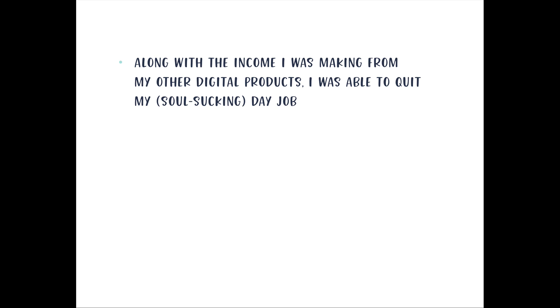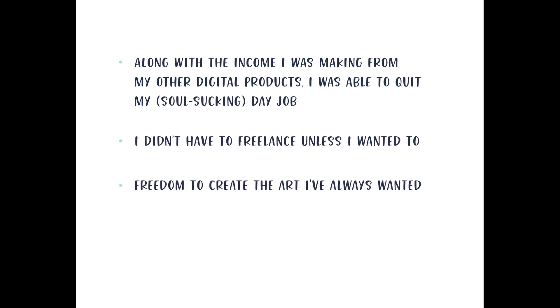What this meant for me is that, along with income from other digital products, selling courses, textures, and templates, I was able to quit my day job. I didn't have to freelance unless I wanted to — I got to pick and choose which freelance opportunities to take. I didn't feel compelled to take jobs I wasn't excited about just to pay the bills. I also had the freedom to create the art I'd always wanted, and time to just sit down and experiment and create whatever I wanted.